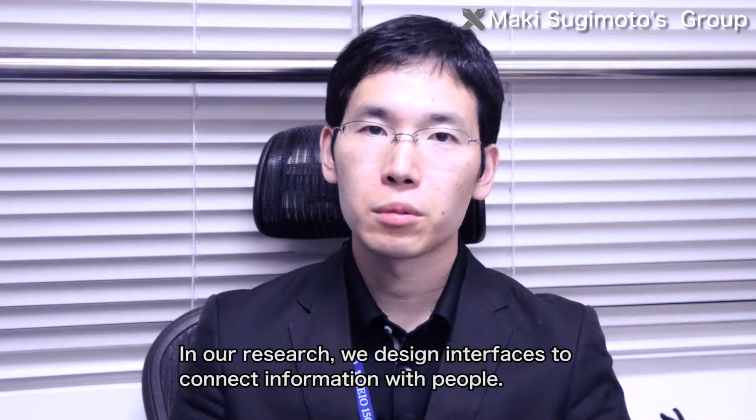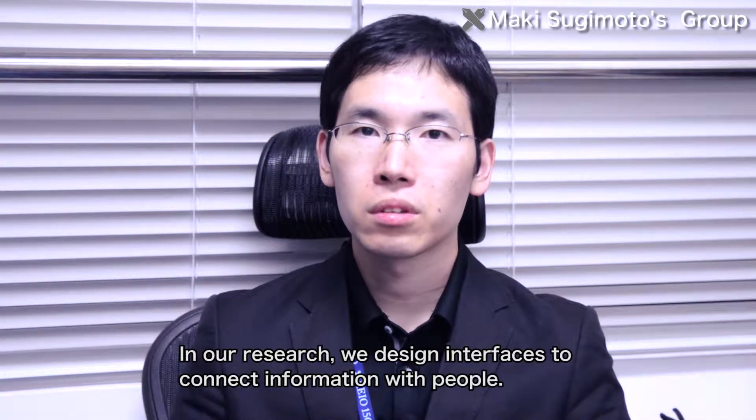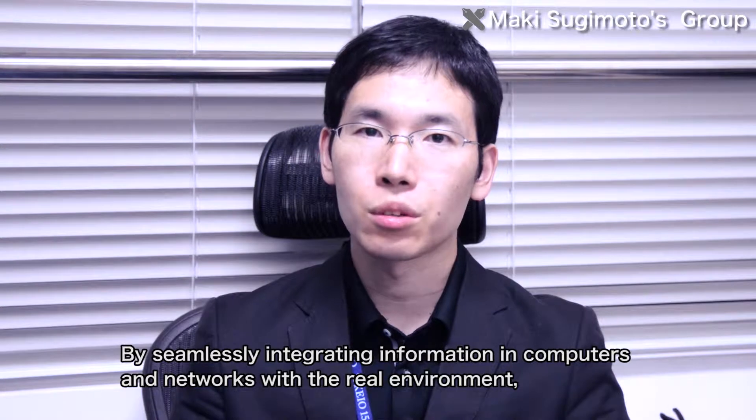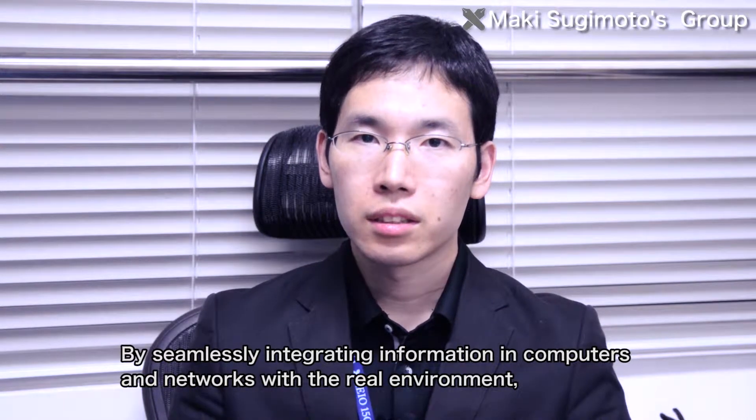In our research field, we are doing the design of information and people. We are using the information and the network of computers and the real environment.